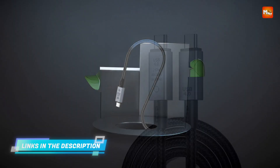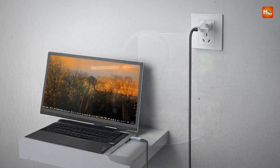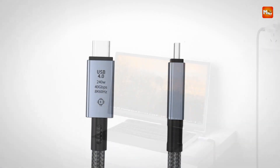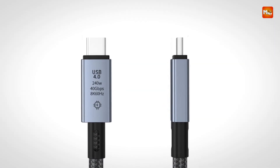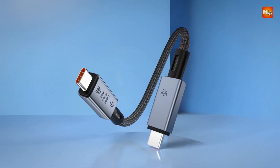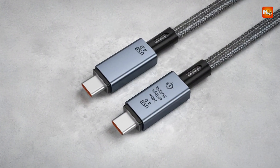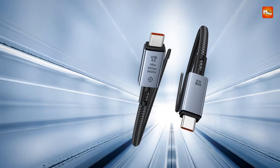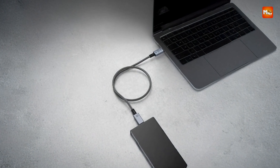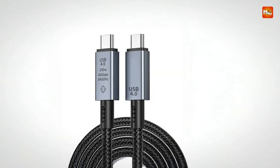It is versatile and can be used for various purposes, from connecting your computer to an external display to transferring files between devices. Durability is built into the design with a thickened nylon braiding and fiber core, providing resistance to fraying and splitting, making the cable highly reliable even with frequent use. Pros: fast data transfer, 240W charging, high video resolution, durable. Cons: USB-C only, length options limited.